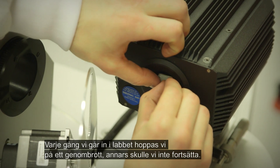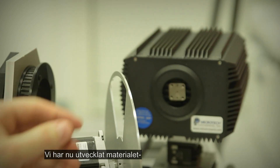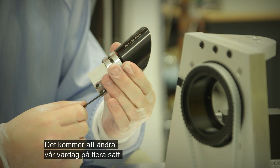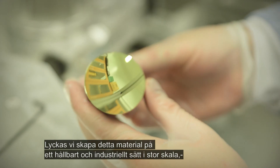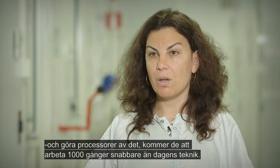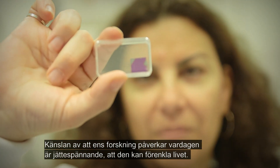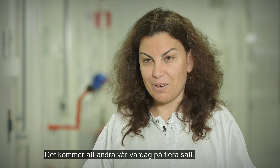Every time we go into the lab, we hope to get a breakthrough, of course, otherwise we won't do it. But we are at the point where we have developed the material and what we would like to do now is to transfer it to industry, to transfer it to real life. If we manage to grow this material in an industrially viable way on a large scale and make processors out of it, then those processors will work 1,000 times faster than current technology. So it's really exciting to do scientific work that has implications for real life and that can make life better.